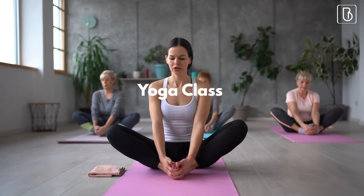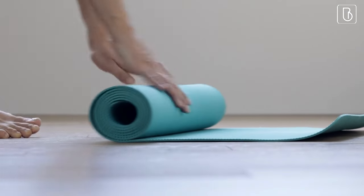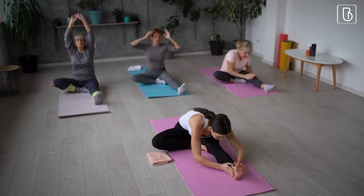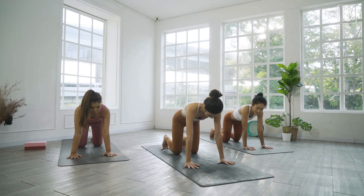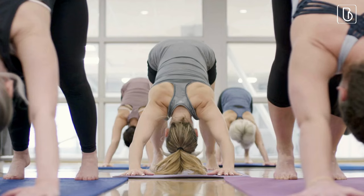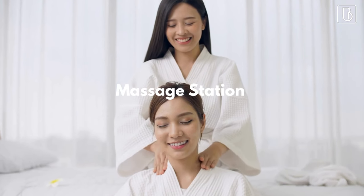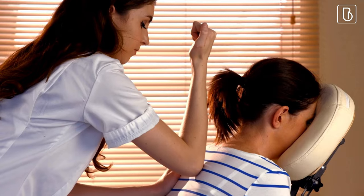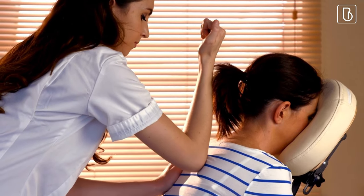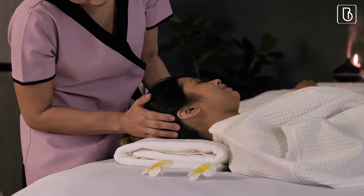Next, let's talk about a yoga class. This is a perfect activity for a group that wants to get moving and relieve some stress. Hire a yoga instructor to lead the class, or if you're feeling adventurous, create your own flow. Guests can stretch and breathe together, leaving them feeling rejuvenated and energized. Finally, let's talk about a massage station. Set up a table with some massage oils and hire a massage therapist to provide mini massages. Guests can take turns getting some much-needed relaxation and tension relief.